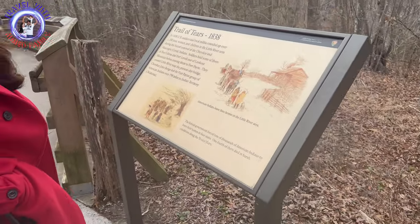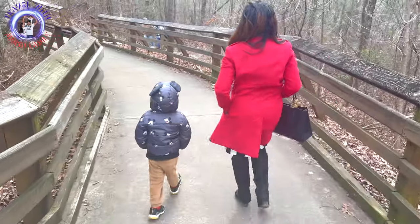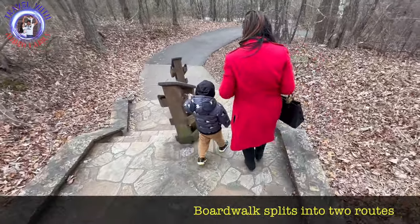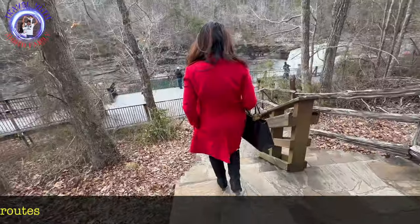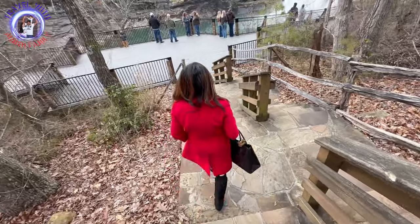The formation of Little River Canyon begins here with a 45-foot waterfall. We have parked our car and now heading towards the overlook. The boardwalk splits into two routes: one route is for people who have difficulty walking down steps, and the other route is shorter and leads you down rock steps.